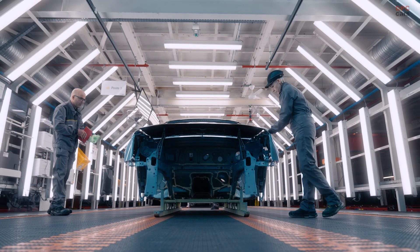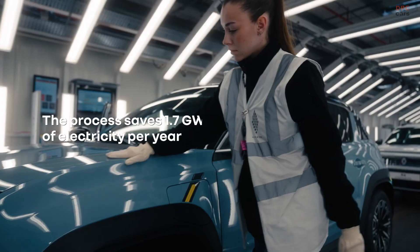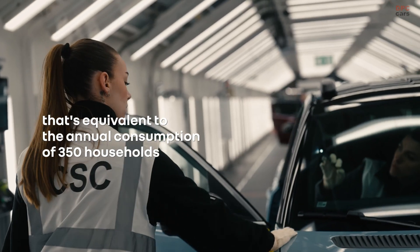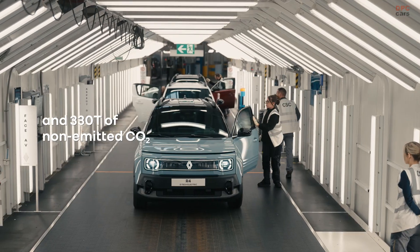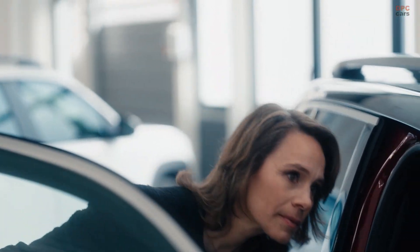This innovation is not only environmentally smart, but it also gives Renault more flexibility to offer custom paint jobs for fleet buyers and private customers. With its high precision and sustainability advantages, JetPrint Paint is set to transform how we think about automotive finishes.